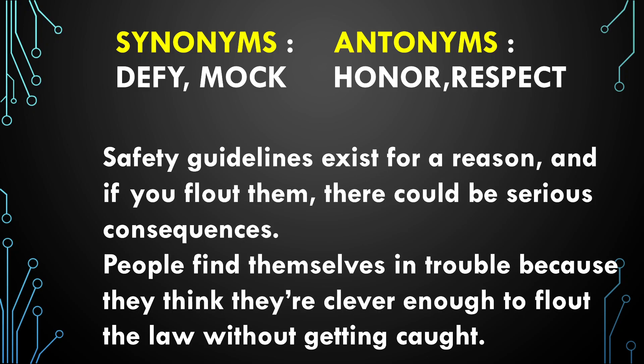Safety guidelines exist for a reason, and if you flout them there could be serious consequences. For example, in a theater there are compulsory guidelines because we have to prevent fire accidents. You see people find themselves in trouble because they think they are clever enough to flout the law without getting caught.